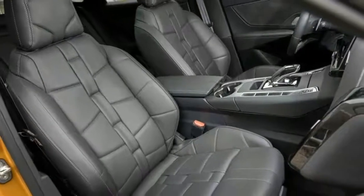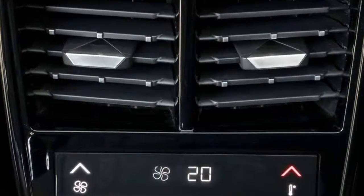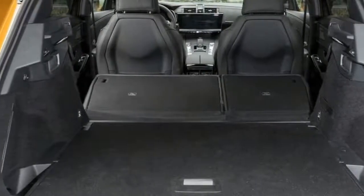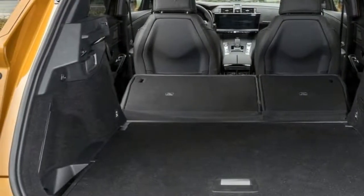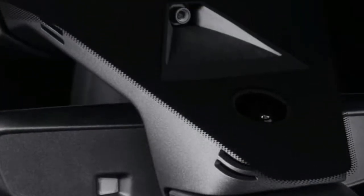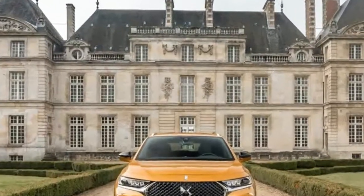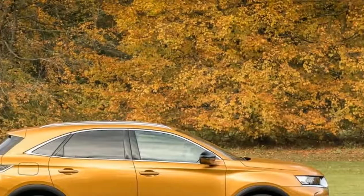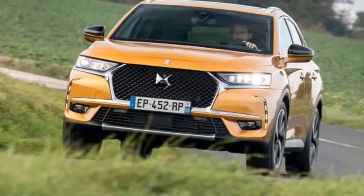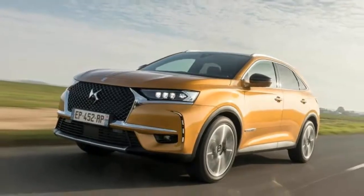DS is pitching the DS7 Crossback into a very crowded SUV marketplace, with the BMW X1, Audi Q3, Volvo XC40, Jaguar E-Pace and Range Rover Evoque as key rivals. The initial launch lineup comprises two diesels — BlueHDi 130 (manual only) and BlueHDi 180 (auto only) — and one petrol, the PureTech 225, again auto only.